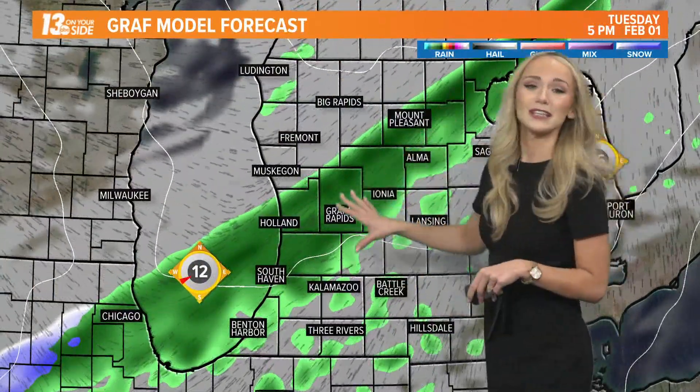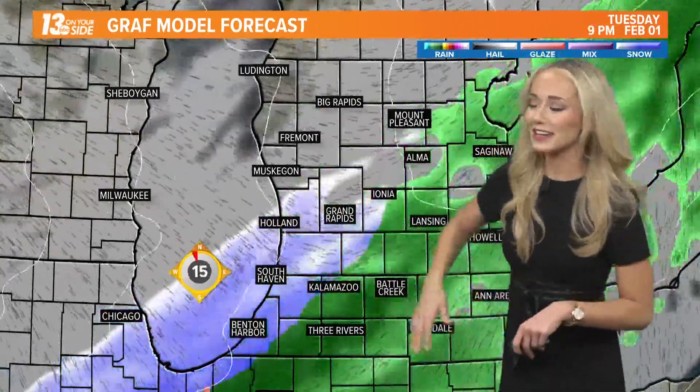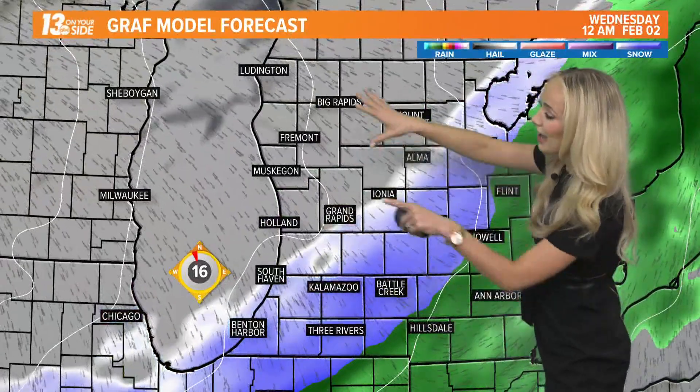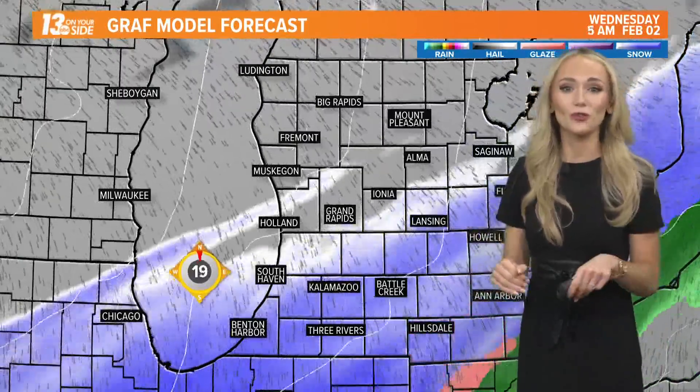We're starting off with those rain showers, picking up in intensity some during your evening commute tonight, so make sure you have the umbrella on hand. Then we'll see that shift in the wind direction out of the northwest, pulling down that cold Canadian air. When we pull down that air, we're going to switch over to snowfall.